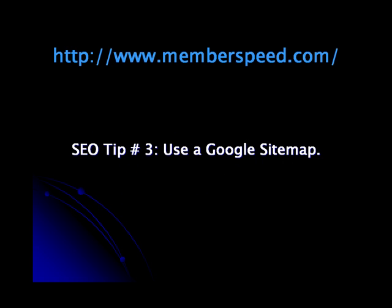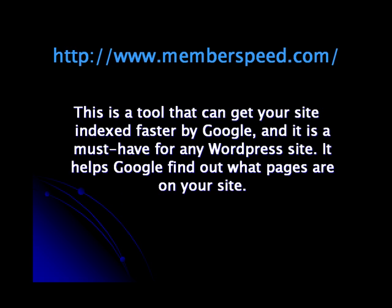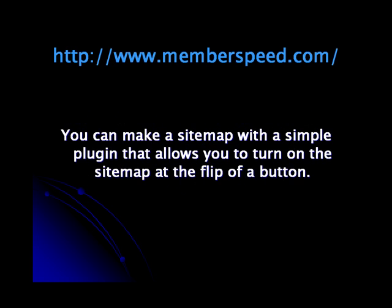SEO Tip 3: Use a Google Sitemap. This is a tool that can get your site indexed faster by Google and it is a must-have for any WordPress site. It helps Google find out what pages are on your site. You can make a sitemap with a simple plugin that allows you to turn on the sitemap at the flip of a button.